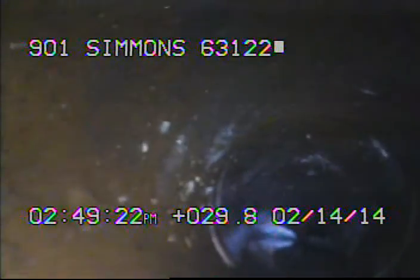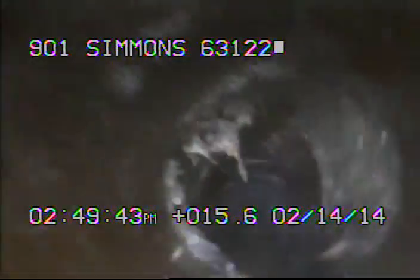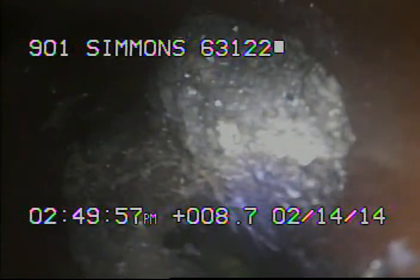I'll go ahead and record as I come back. Here you can see some roots in the line. Here's some more roots. Once the sewer line is repaired, I would recommend that the line be cabled out to remove the rest of the roots.